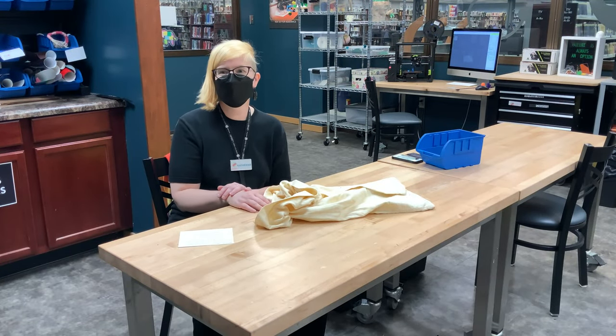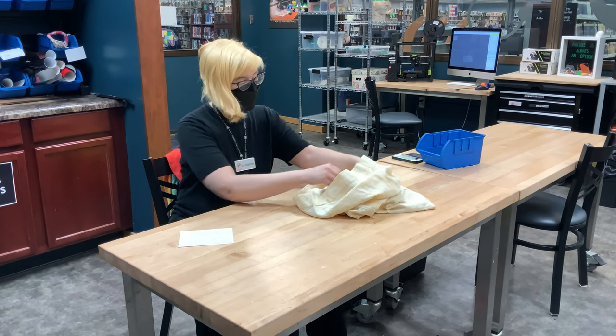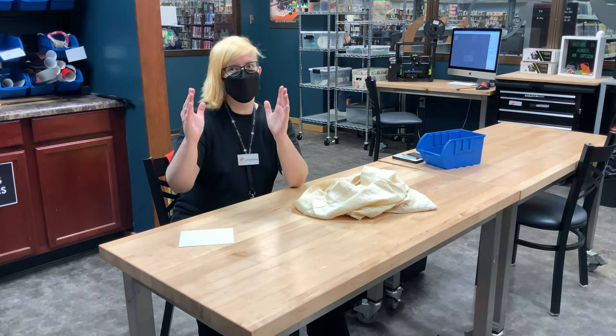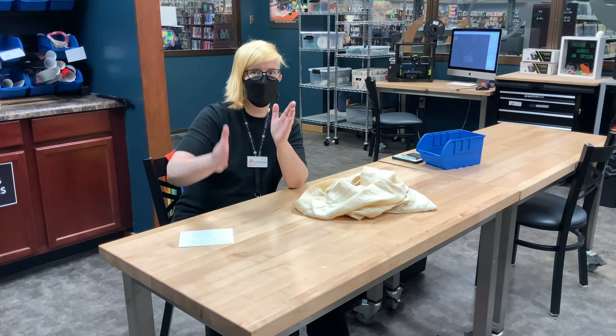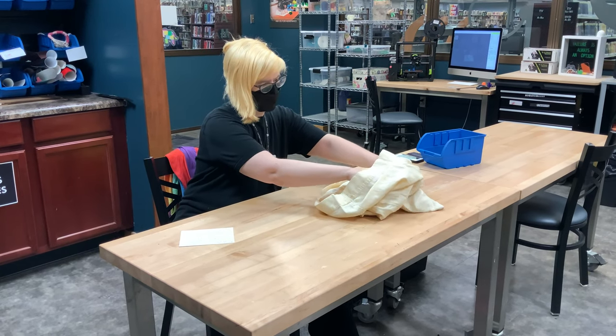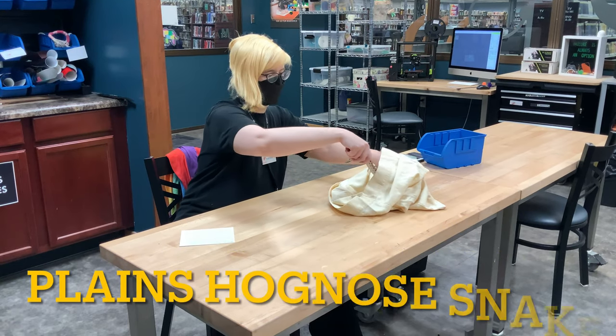I'm Catherine. I have brought more creatures. This snake is native to South Dakota, for almost all of South Dakota, except a very little bit in the east. This is a western hog-nosed snake, sometimes called a plains hog-nosed snake.